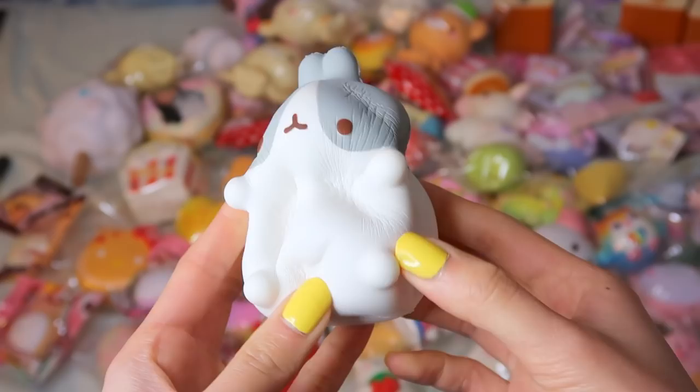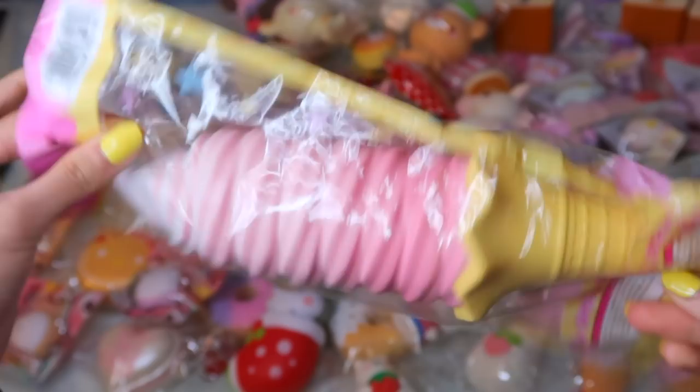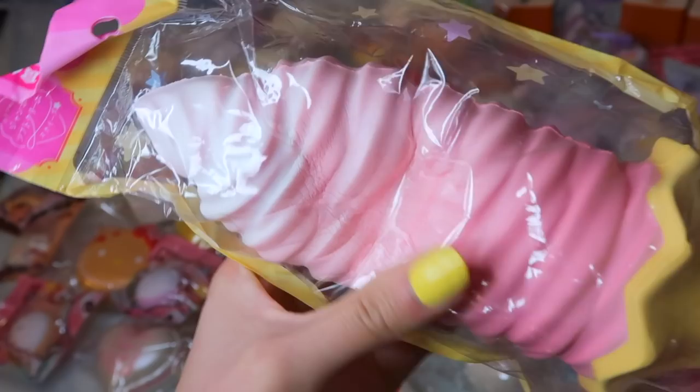I have the Sammy Chocolate Donut. This Jumbo White and Pink Ombre Soft Serve Ice Cream — it's actually pretty dense. It looks very slow rising, but it's kind of hard.